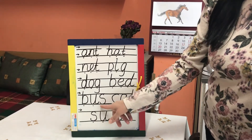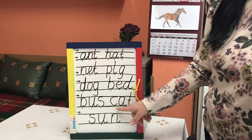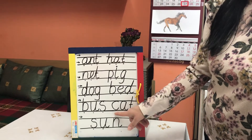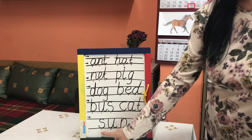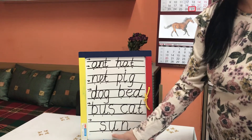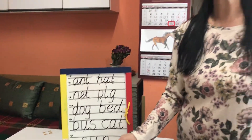This one? B. E. S. Bus. Cat. C. A. T. And the last one? S. A. N. Sun. That's right. Now I'm gonna show you the actions — how we can say, acting, all these words. Let's start with the first one.